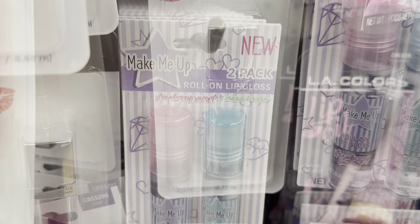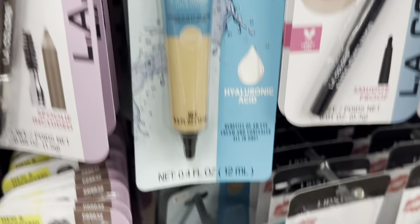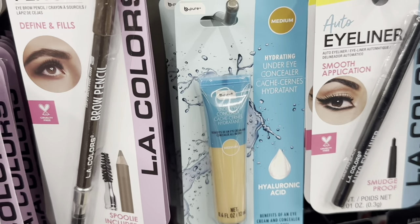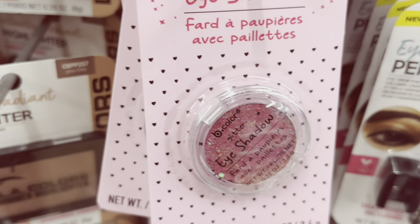By Make Me Up Again, a two-pack of roll-on lip glosses. Then we have this Hydrating Under Eye Concealer by Be Pure in multiple shades. And a Be Color Glitter Eyeshadow — but you see that top layer of glitter? That's what I call a Fugazi.